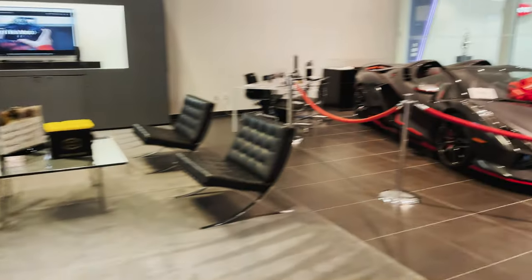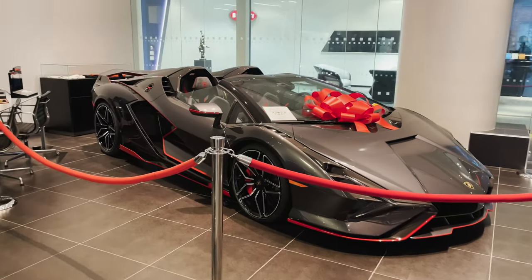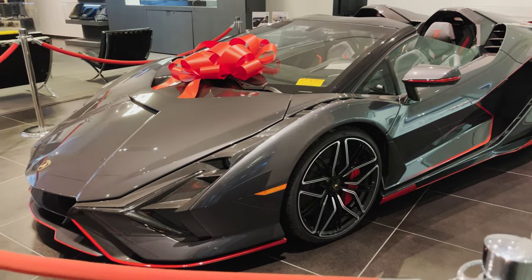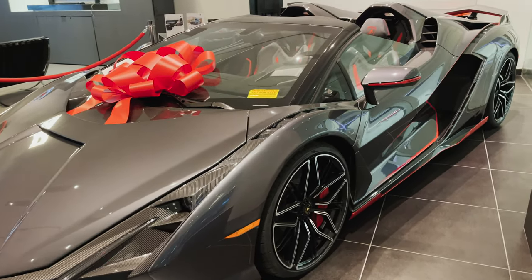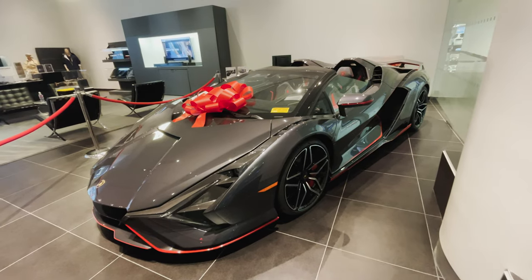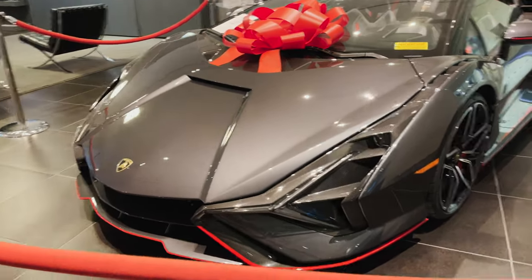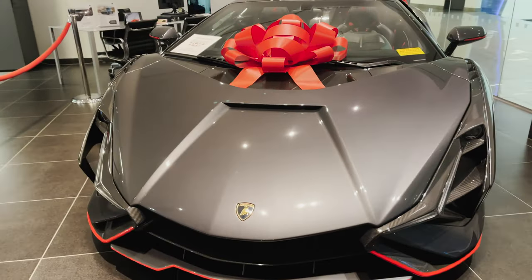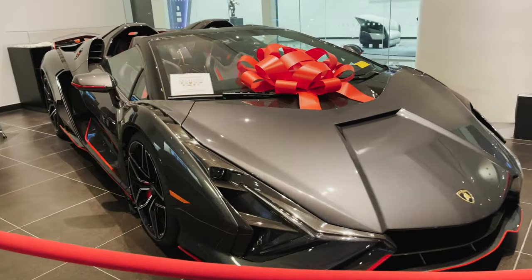On to the next one — we have this one-of-a-kind exclusive Lamborghini called the Sián. This exotic comes in a coupe and roadster form, and Lambo capped its production at only 82 in the world. The price tag on this is about three million dollars, if you are lucky enough to get one.